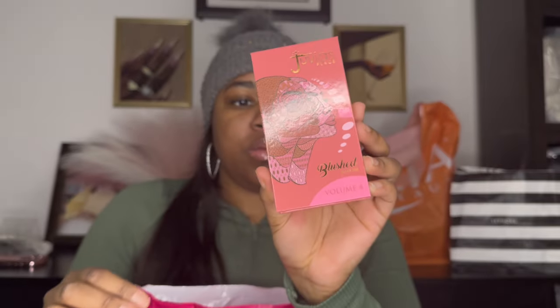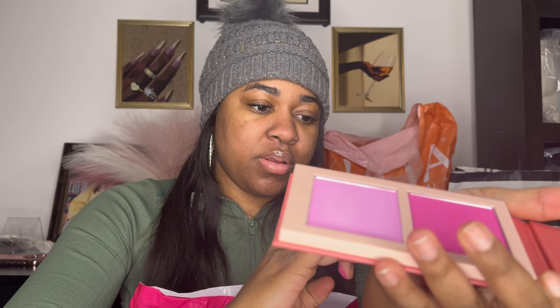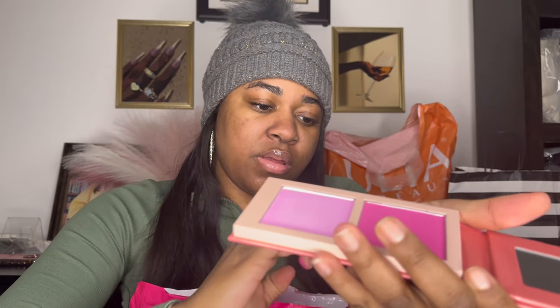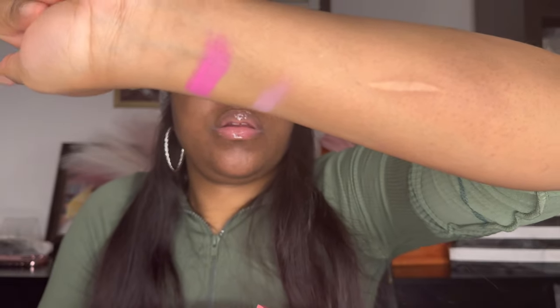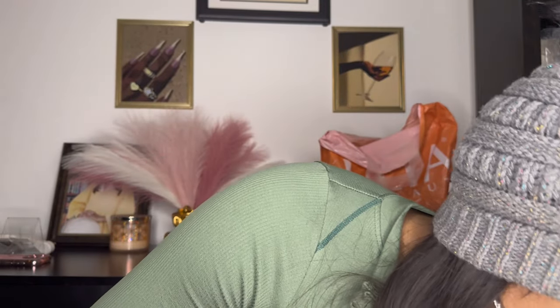Oh, this is the palette I was talking about, y'all — yes! This is definitely pigmented and I love it. I got Volume 4 — it comes with a mirror and some pretty colors. Yeah, these are definitely pigmented. This is the Volume 4 one for the blushes, and I definitely love that one.